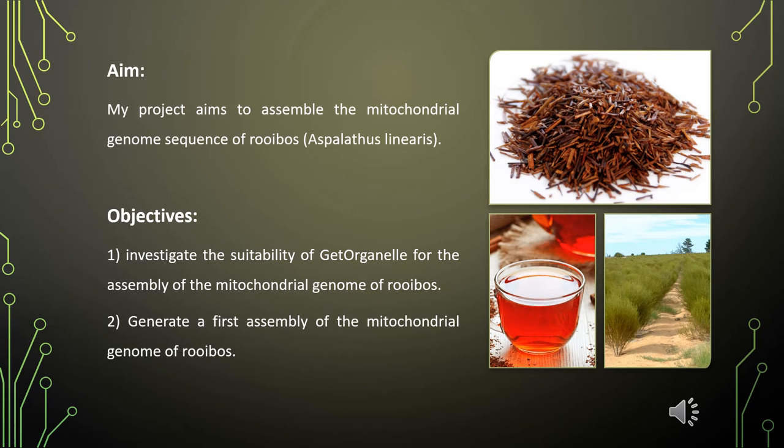Rooibos is an economically important medicinal plant only found in South Africa, and it is widely known as a herbal tea. The medicinal plant genomics team at the University of the Western Cape has sequenced the nuclear genome of rooibos. The DNA sample also included mitochondrial and chloroplast DNA, providing an opportunity to study their genomes.